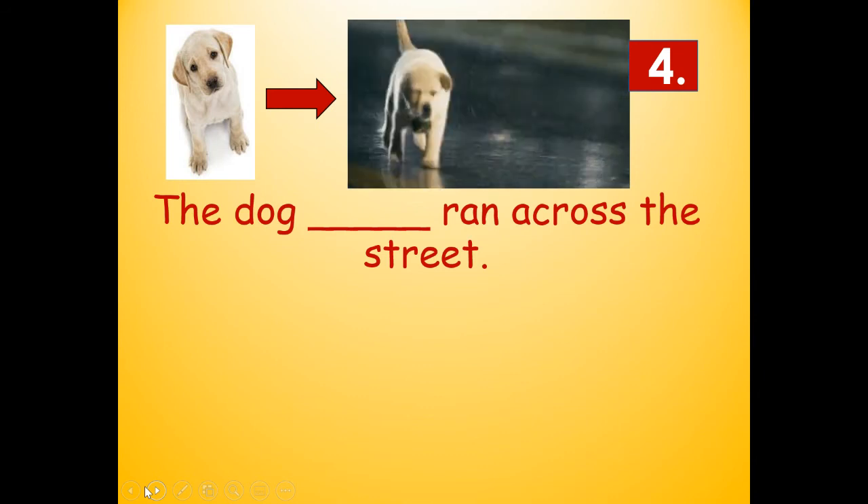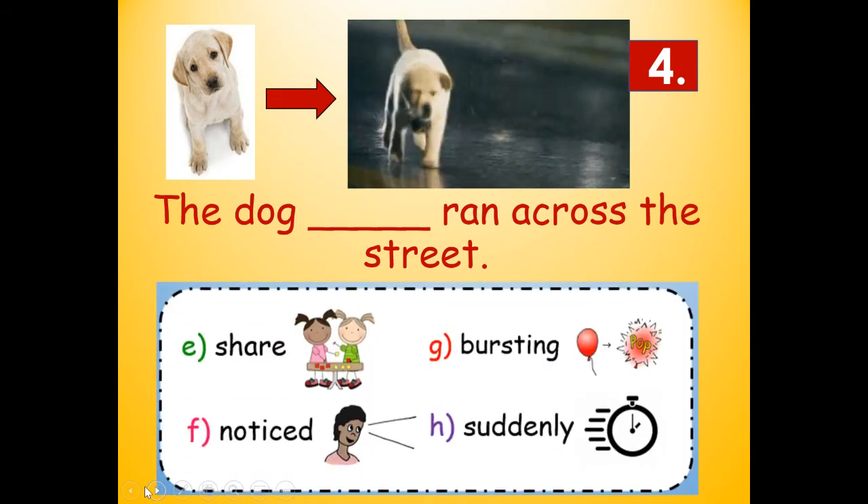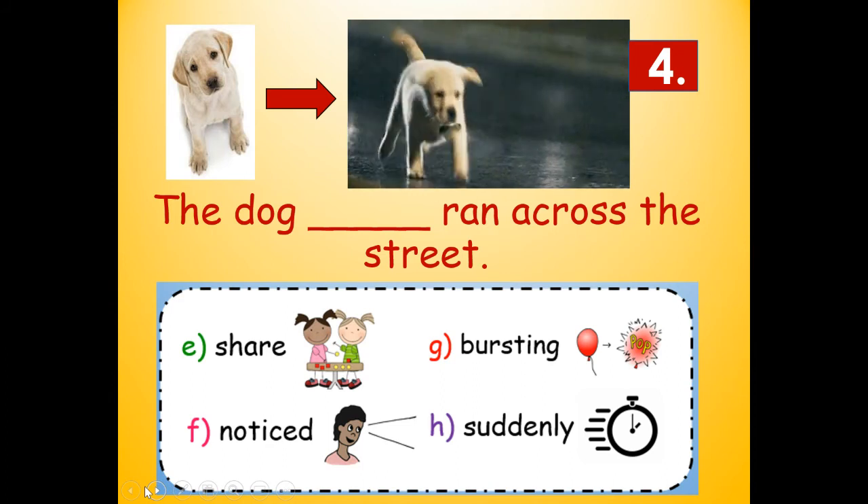Number four: The dog blank ran across the street. Would it be share, noticed, bursting, or suddenly? What makes the most sense given where the word is in the sentence and our picture clues? It would be suddenly — like all of a sudden he ran across the street. The dog suddenly ran across the street. Sudden: S-U-D-D-E-N, and then L-Y. Suddenly.